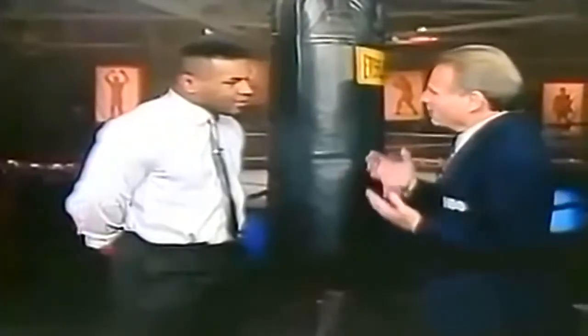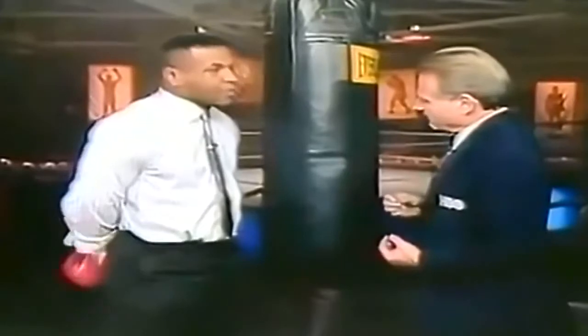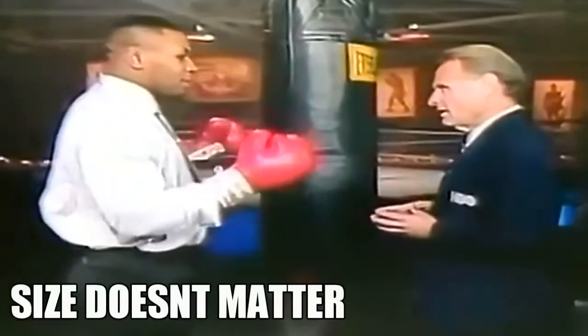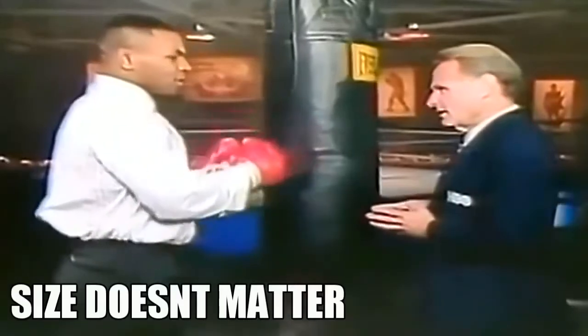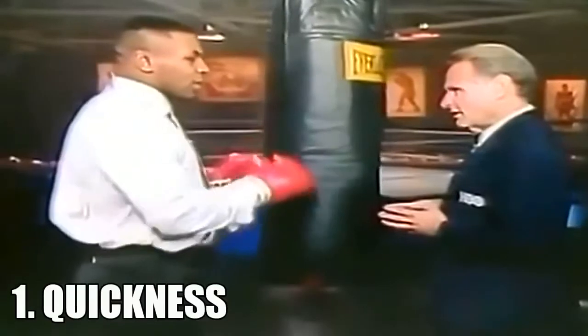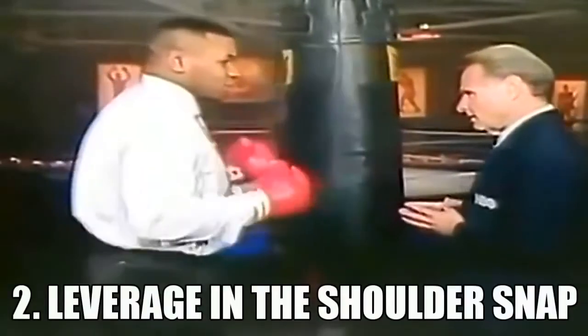What does it take for a real knockout puncher to get the job done? Well, there's a certain kind of knockout puncher. Being a big man really doesn't matter — it has no significance in knocking out someone. The main point is the quickness with which you throw the punches, and the leverage is what you have in the shoulder snap.